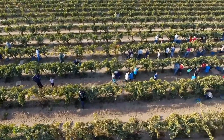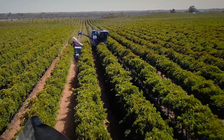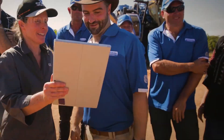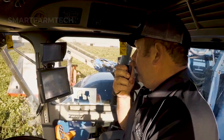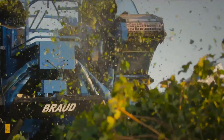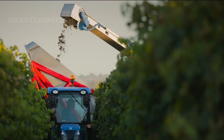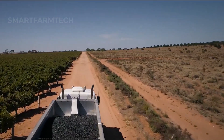Did you know that grape harvest season in California runs from August to November? During this time, large vineyards become bustling with farmers carefully picking ripe grape clusters. With 897,000 acres of grapes and an annual harvest of 8.4 billion pounds, it's no wonder California is known as one of the world's biggest grape producers.